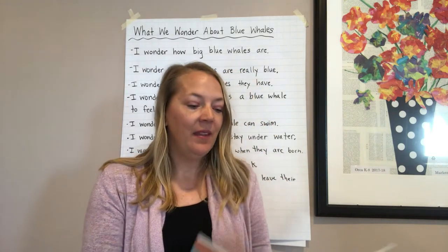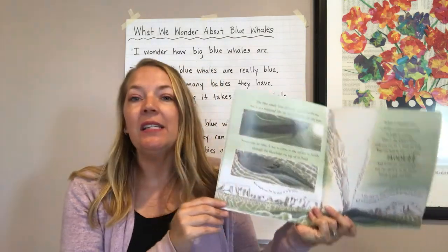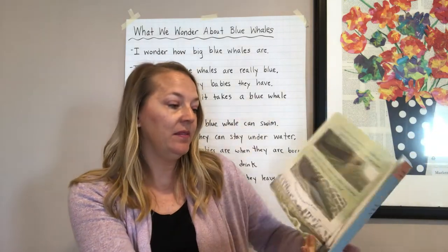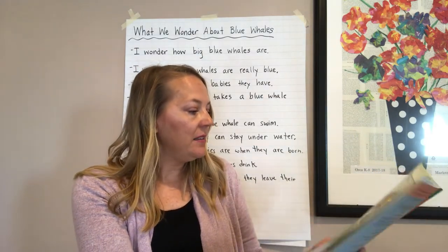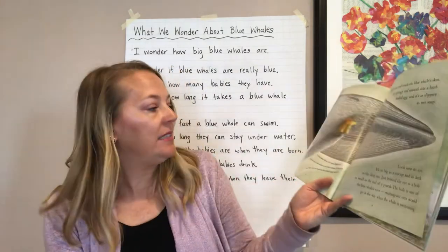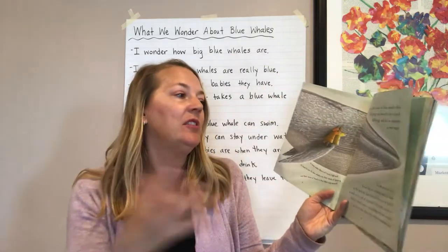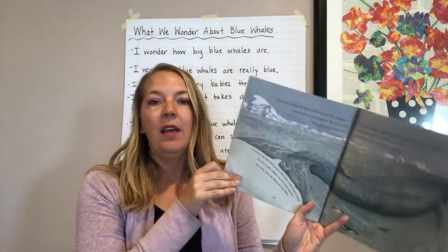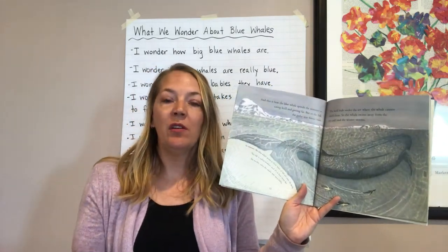Go ahead and turn back towards me. My partner and I discussed that blue whales can live for about 70 to 80 years — that was new information. We also learned that there isn't much light deep down, so they don't really use their eyes very much; they use their sense of hearing and touch. Let's see what else we can learn as we keep reading, and think about what we wonder — is there anything else we wonder as we're reading?